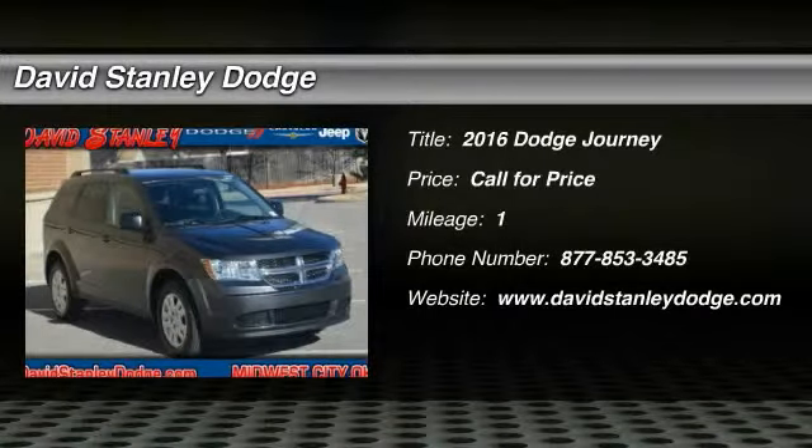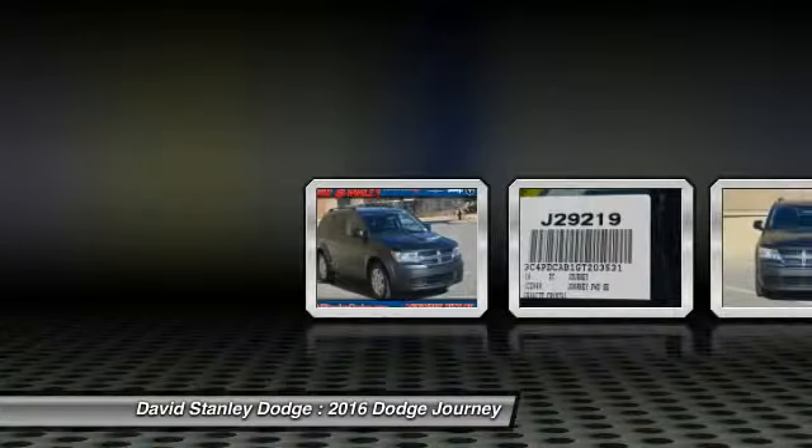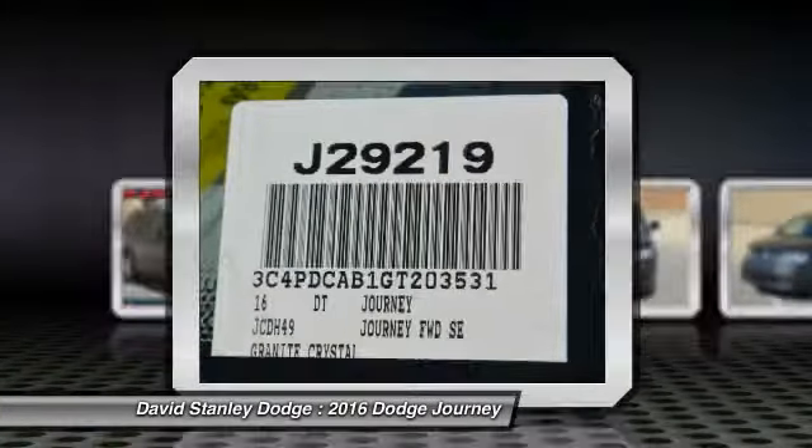The 2016 Dodge Journey. Dodge Journey combines the practicality of an SUV with the comfort of a car, all while boasting a style all its own.